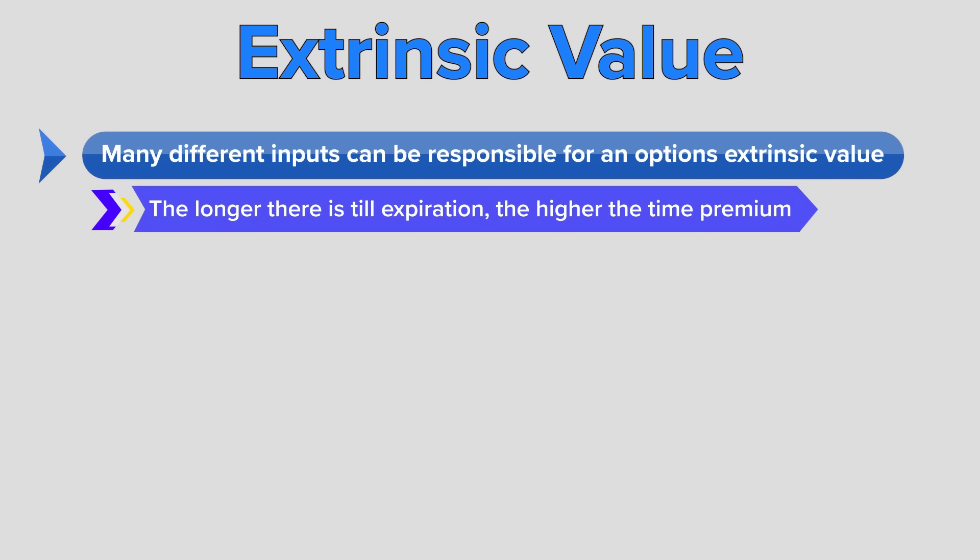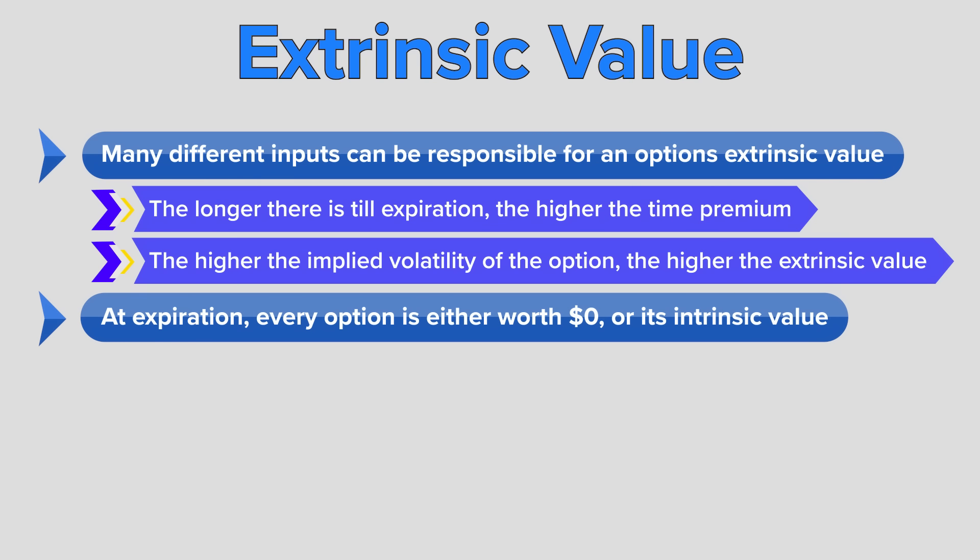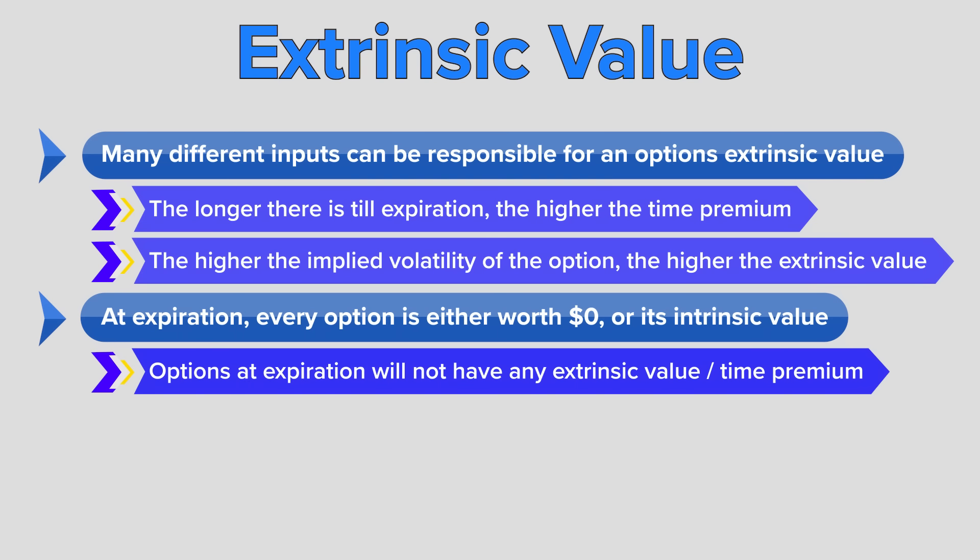The amount of extrinsic value or time premium changes with various inputs. The longer there is till expiration, the more time premium is going to be priced in. The higher the implied volatility of the option, the higher that amount of premium or extrinsic value is going to be. But at expiration — when we get to the end of the lifespan of every option — every option is either worth zero if it's out of the money, or it's worth its intrinsic value. There is no time premium or extrinsic value left in any option at expiration.